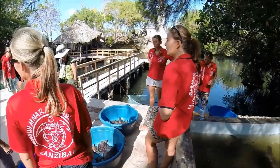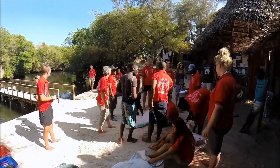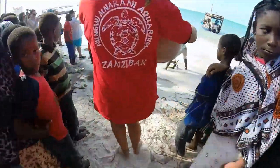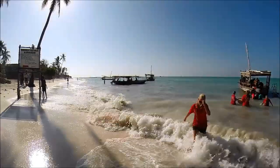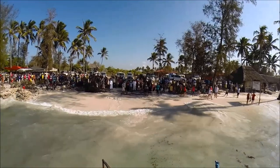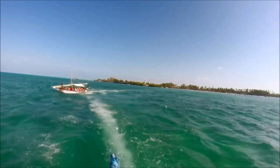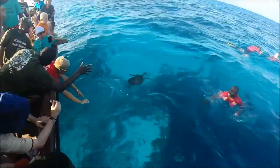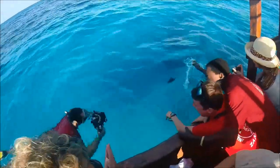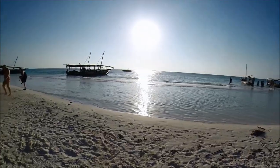Derweil wird in der Station alles für die Freilassung vorbereitet. Ist dann alles fertig, geht es auch schon los und die Schildkröten werden auf die Boote verteilt. Zuerst werden die größeren Schildkröten freigelassen. Danach geht es an den Strand von Kenpa, um die Kleinsten in Form eines Rennens freizulassen.